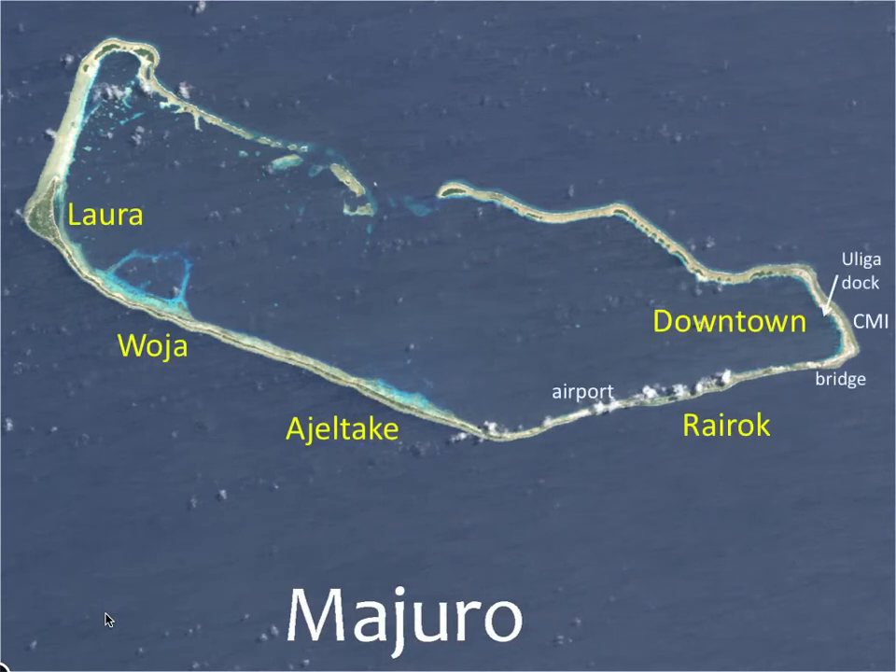On Majuro, I'm going to be referring to a number of neighborhoods. Lora used to be the main island, but because of the airport and the port, the downtown is now the population center. Woja, Ajaltaki, and Rairak used to be individual islands. Note the location of the airport and the bridge, and also Ulaga Dock.